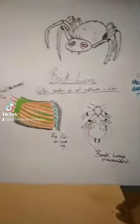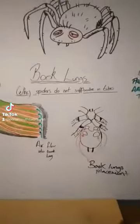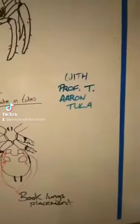Good day everybody. Welcome to Brooklungs: Why Spiders Do Not Suffocate in Tubes, with me, Professor T. Aaron Tuller. Yes, that is a name.